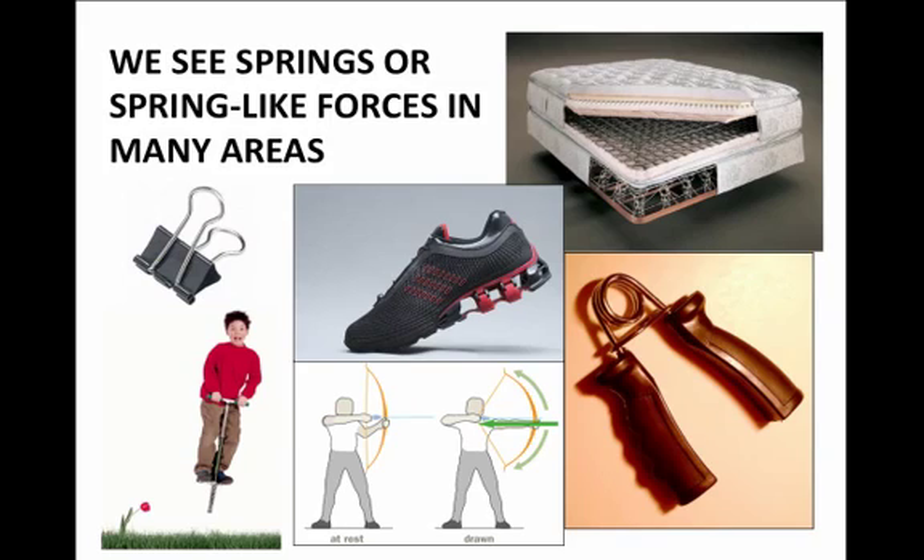The bow and arrow that we see in the movies has a Hooke's Law or springy-like force, because the more you pull on or draw the bow out, the stronger the force that you must exert. And of course there are things like a pogo stick, which have exactly a spring at their core to make them bounce up and down.